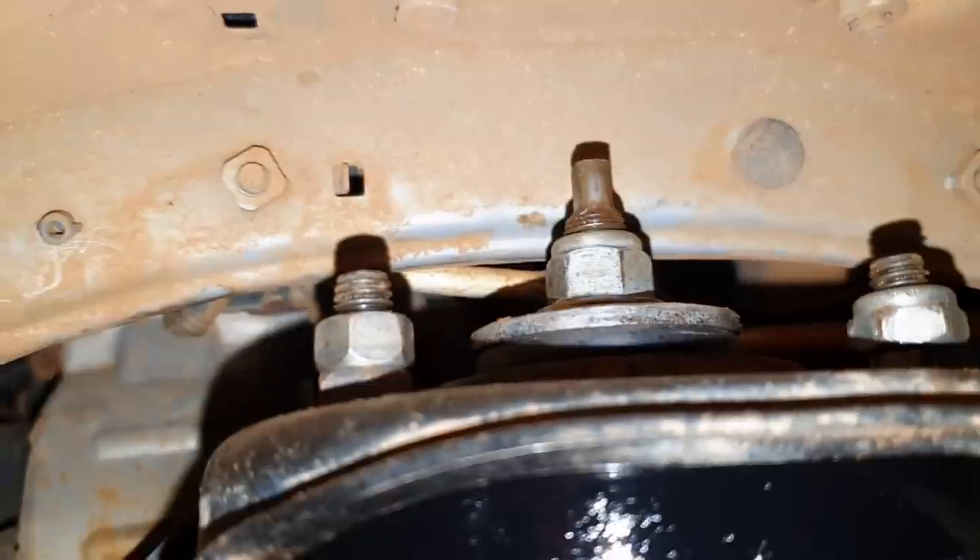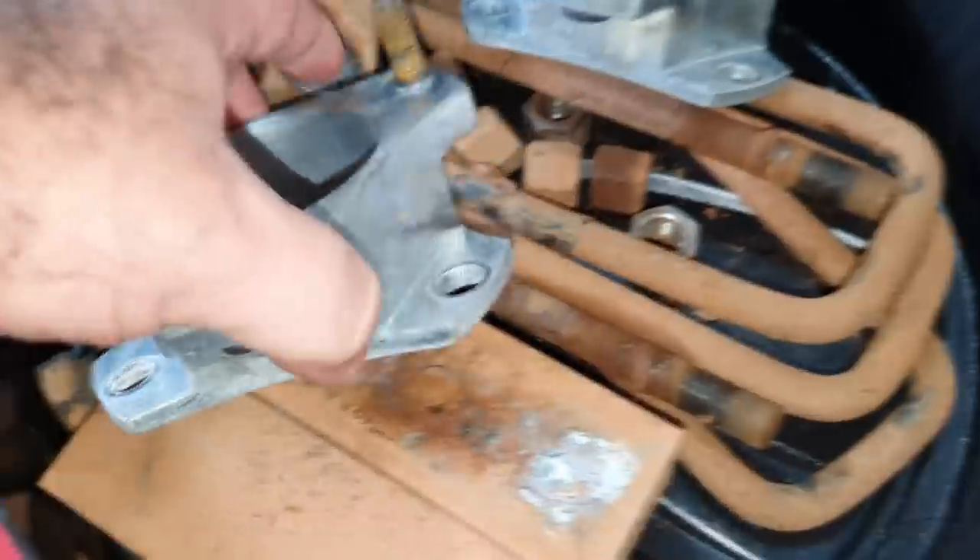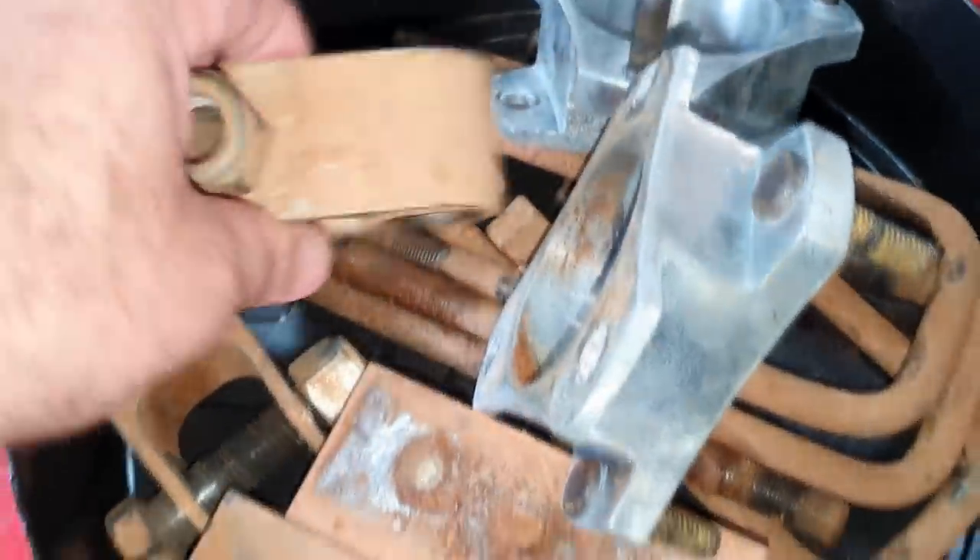Deixa eu mostrar pra vocês o nosso kit altura — pintadinho de preto, feito de Tecneel, parafusos, certinho. E aqui está o kit da Strike Brasil, que foi tirado da caminhonete: a parte dianteira, os calços traseiros, grampos, o extensor do amortecedor. O cliente não gostou nem um pouco do resultado.